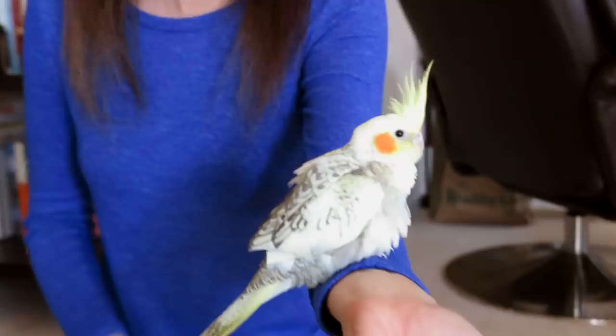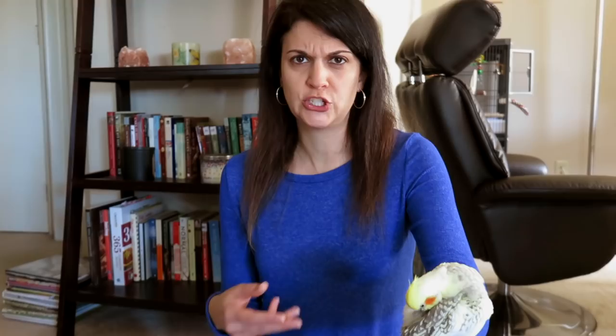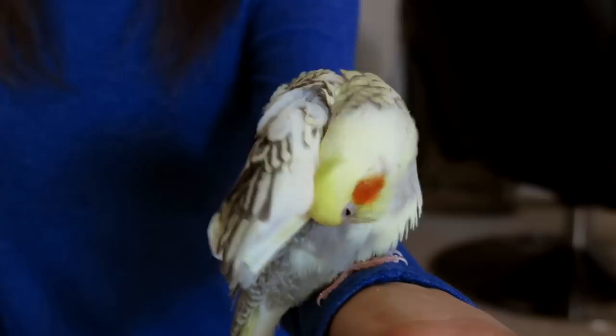Females don't sing as much as males do. I think that's another reason why they were thinking she was female, because she really hasn't made very much noise at all. There's a gender test they can actually do — it was like $30. We considered getting it done but it involved withdrawing a little bit of blood, and we didn't think that would be the best thing to do on the day we're bringing our new bird home. We just wanted her to be as calm, happy, and comfortable as possible, so that's something we might do in the future.